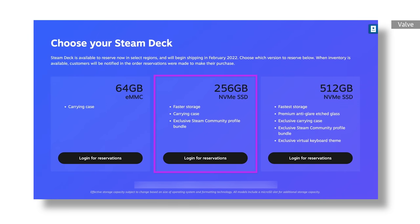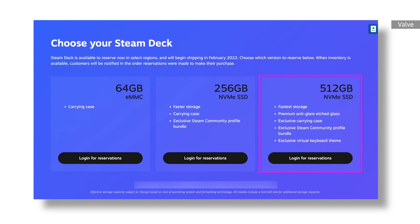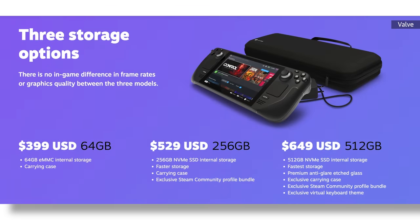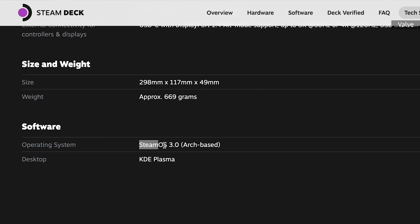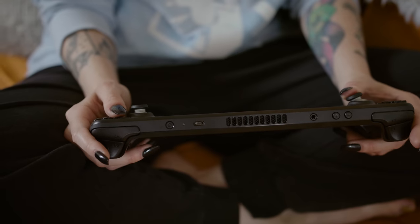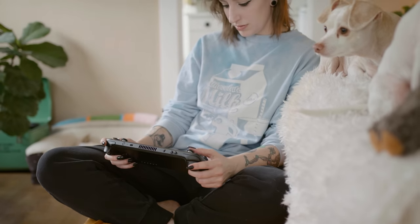This review is based on the mid-tier Steam Deck with 256GB of NVMe SSD storage, which costs $530. There's also a 512GB model with a high-speed SSD for $650, and a 64GB version for $400. Aside from offering a dismal amount of storage, the 64GB model uses a much slower eMMC drive. SteamOS runs the whole thing and takes up 30GB on my mid-tier model, leaving 227GB free. All versions have a high-speed microSD slot so players can expand their libraries, but internal storage will definitely be faster.